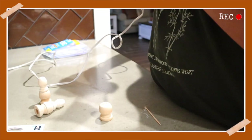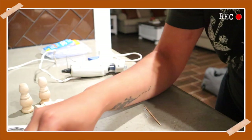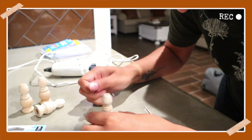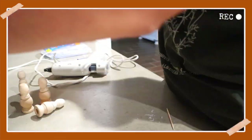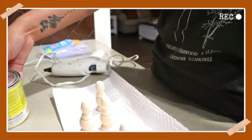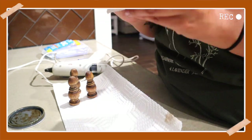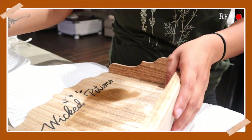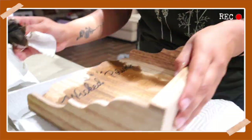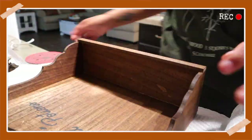You guys will see that I also stain these. And after I stained these, I went ahead and I stained the shelf itself. Then I grabbed some sandpaper and I sanded down the shelf, especially where it said the potion words on it. I wanted to just make it look a little bit more worn and vintage. So after I sanded it, I would stain it a little bit, sand it again, stain it a little bit, and so on until I got the weathered look I wanted.